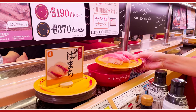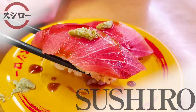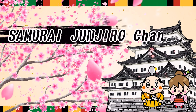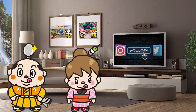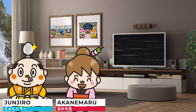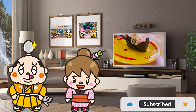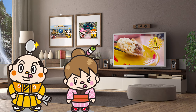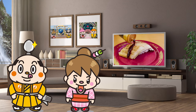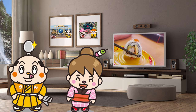Introducing the most popular conveyor belt sushi restaurant, Sushi Row! From the Samurai Junjiro Channel. Hi, I'm Akane Maru, born and raised in Japan. Today we'd like to introduce Sushi Row, a conveyor belt sushi restaurant. Sushi Row is ranked as the top popular conveyor belt sushi restaurant chosen by Japanese people. Even if you've never visited Sushi Row, don't worry — we'll show you how to order and everything. Now, let's get started!